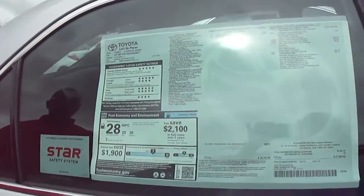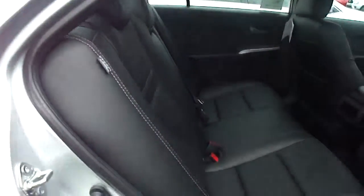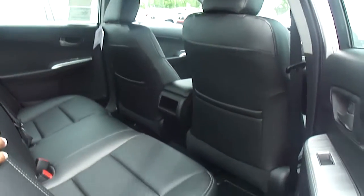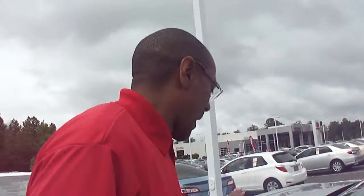Let me go ahead and show you the back of the vehicle here. As you can see, it's beautiful. It has leather interior. It has automatic locks, automatic power windows. I'll bring you to the back here.